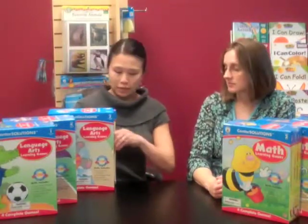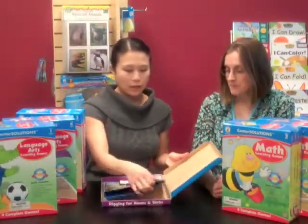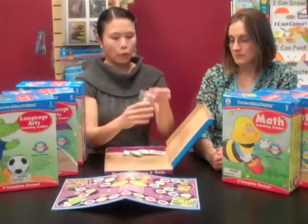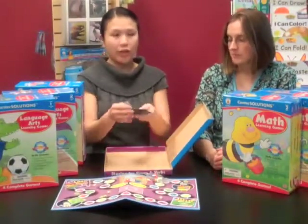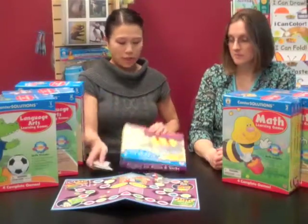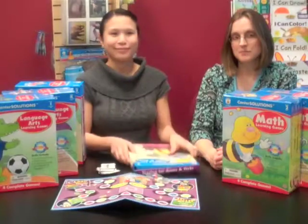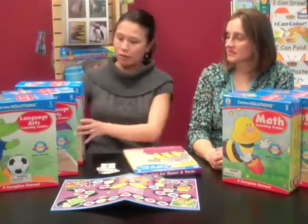Each game includes everything that you need. Each game comes with a game board, four playing pieces and a die, as well as the playing cards. The directions are right on the box, so students can just flip the box over to play. Best of all, they can be stored individually or all together in the large storage box.